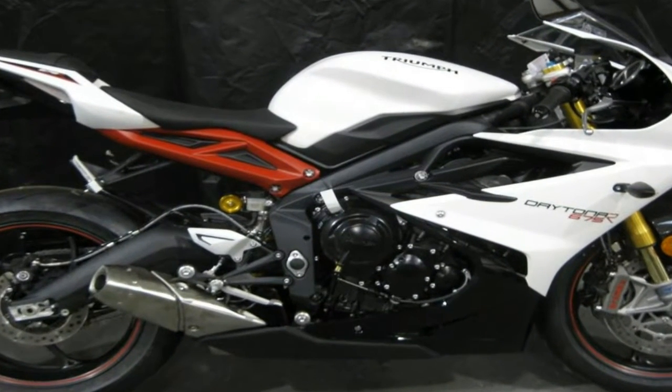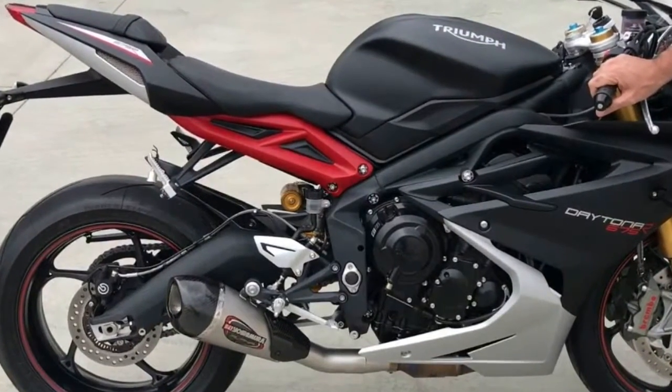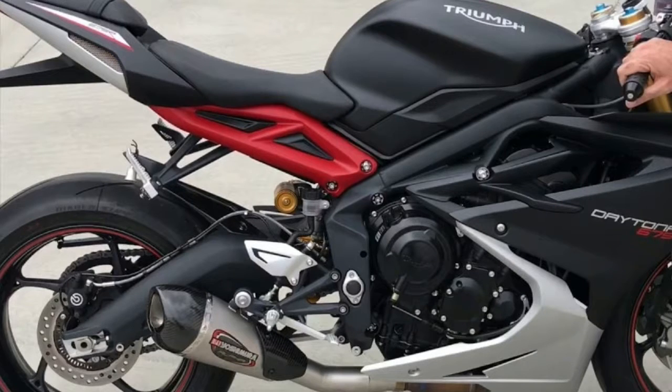We've delved into the details and heaped praise on both of these bikes before in first ride reports and road tests, so we'll just hit the high points and get right into the comparison.